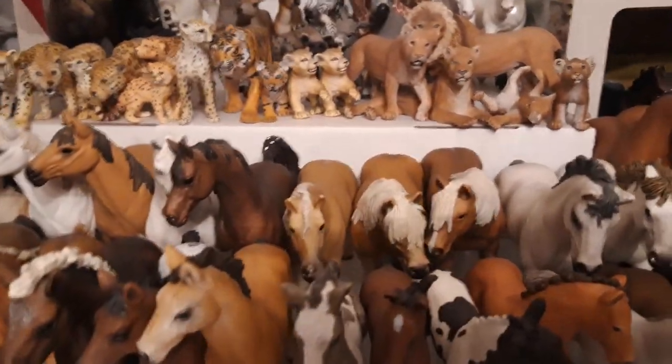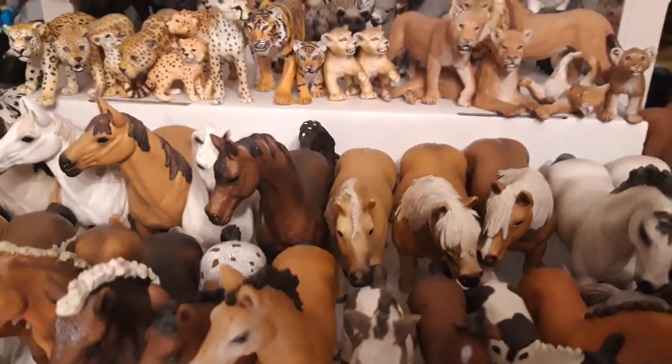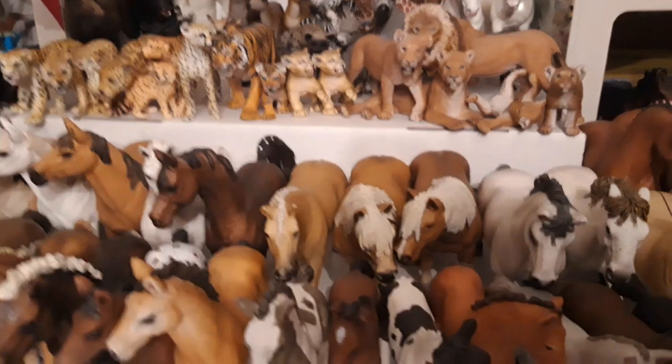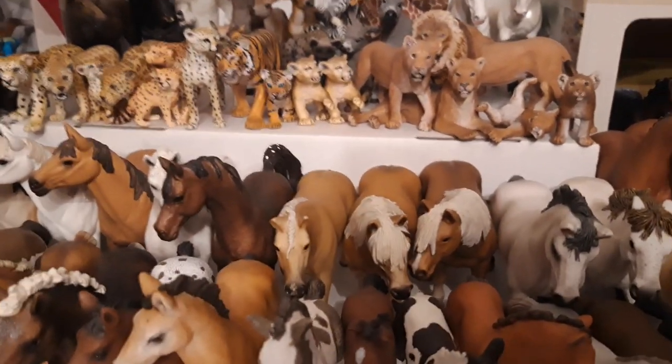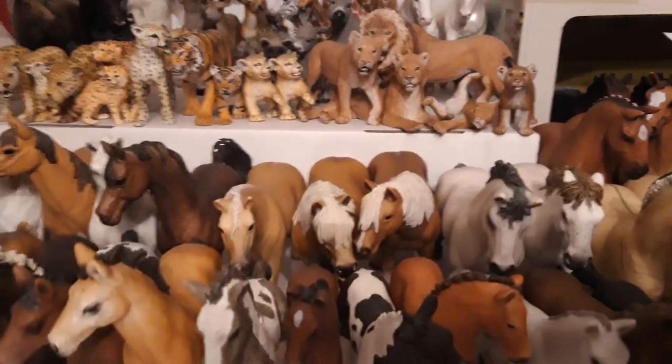Then I have my three Haflingers — so that's Kriya, and she's from the year 2013. Here we have Mennia, she's from the year 2006, and Marvin from 2004. And he is supposed to be a Gjaldin, I think.